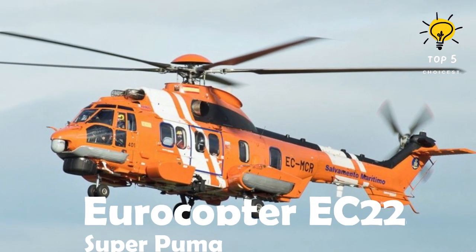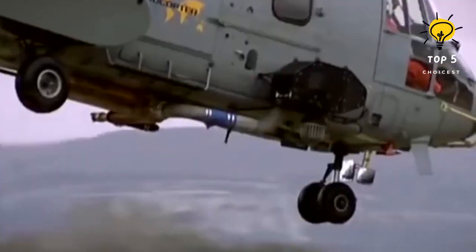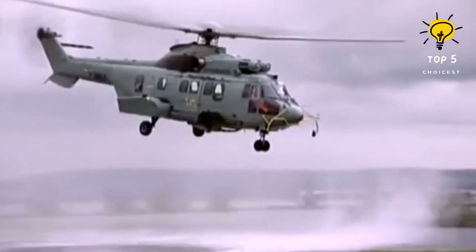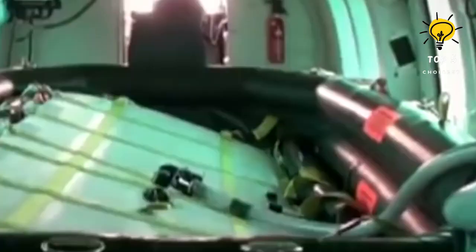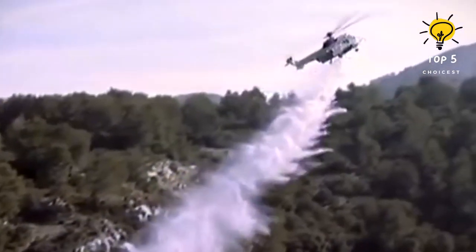Number 5: Eurocopter EC-225 Super Puma. This is a sizable, far-reaching civil helicopter designed for transporting passengers, conducting search and rescue operations, and fighting fires. It was introduced into service in 2004 and offers the capability to carry water for firefighting, as well as the option to equip a water cannon for battling fires in urban areas. Measuring 19.5 meters in length and weighing 5.2 tons, it is equipped with two powerful 4,800 horsepower engines, allowing it to reach a maximum speed of 324 kilometers per hour, with a range of 850 kilometers and a maximum altitude of 6,000 meters.